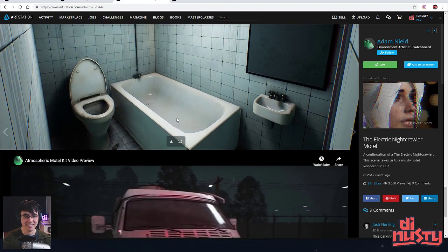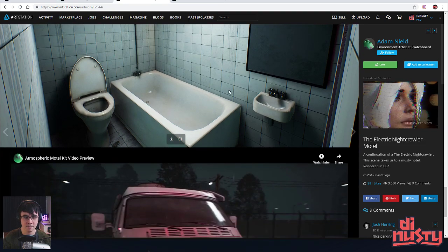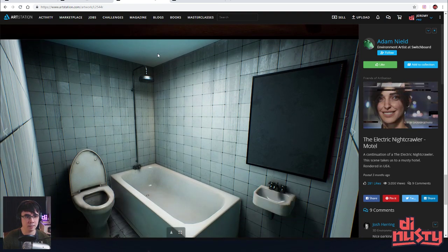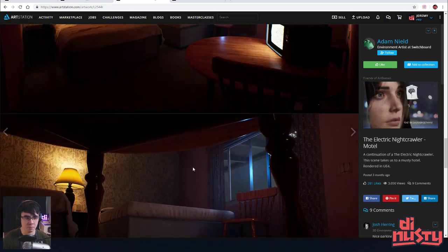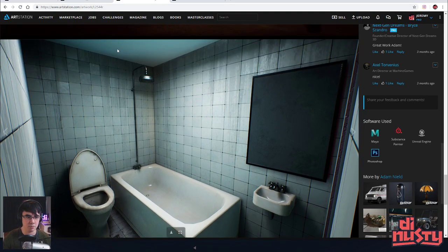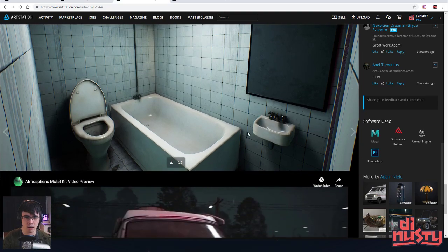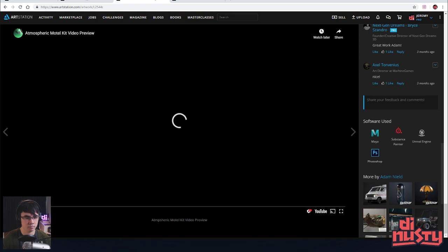Nice — that bathroom is terrifying. Not the artwork of it, but just like... I would walk in there and be like 'okay, we're going to a different hotel.' I might get murdered in this bathroom. Thinking about water damage on the ceiling — it'd be interesting to see the rail for a curtain. You could do the curtain rod with the rings but no curtain. Also thinking about where the tile ends and whether there's a rug, and also looking at the smoothing and geometry — there might be light maps doing some stepping here.